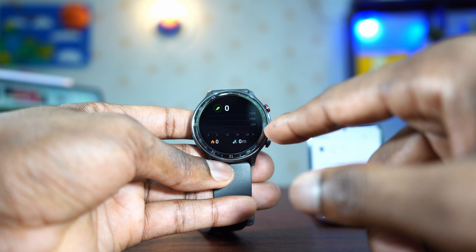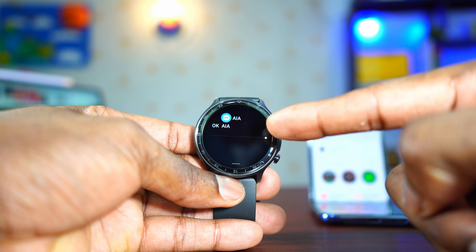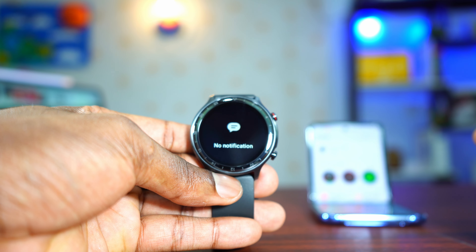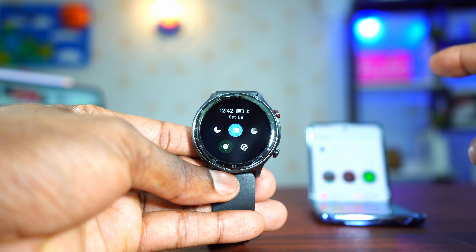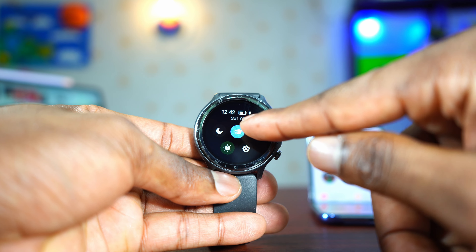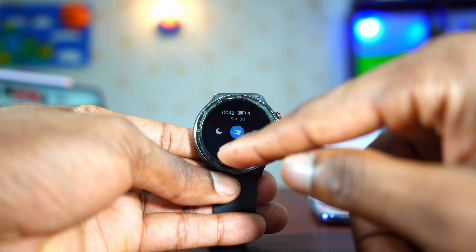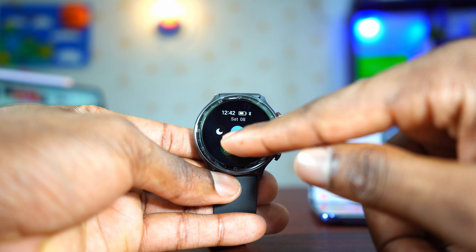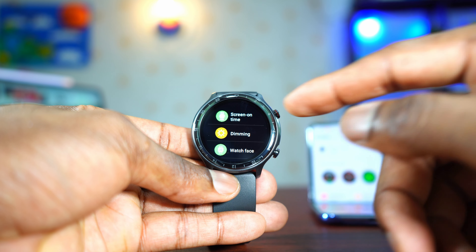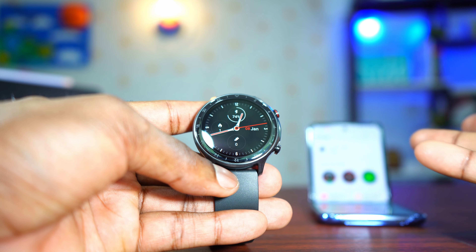Swiping from top to bottom takes you to notifications — you can tap an SMS to read it or delete it. Swiping from bottom to top takes you to quick settings: do not disturb, find my phone, brightness adjustment levels, and access to settings. That covers everything about the watch interface; now let's check out the app.